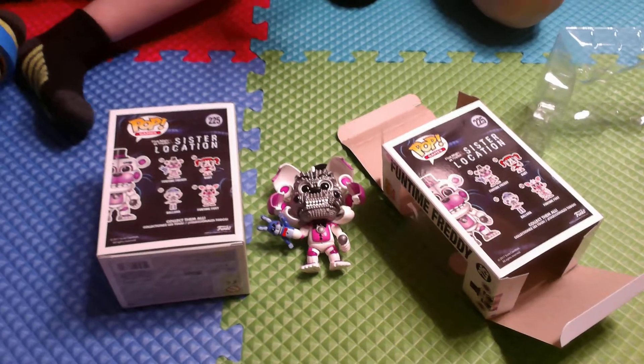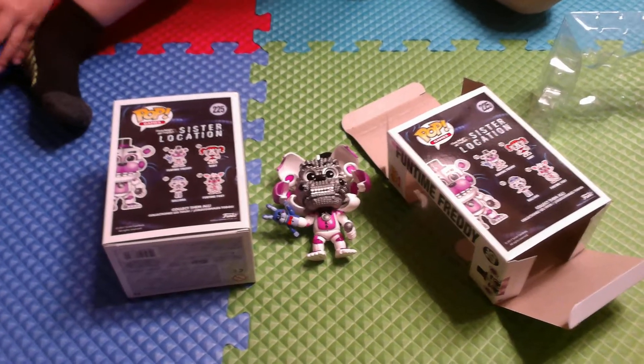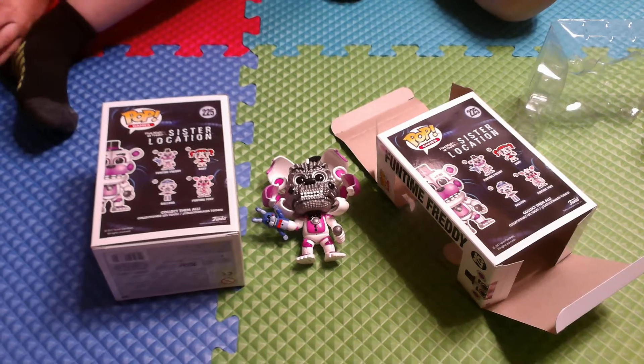They're so cool! If there are any other sets of Funko Pop toys you would like us to review, leave the names down below in the comments, guys. We'll see you next time, bye!